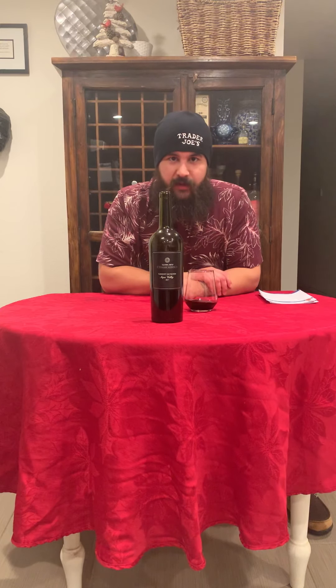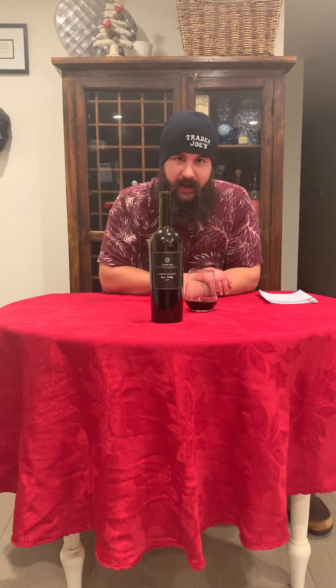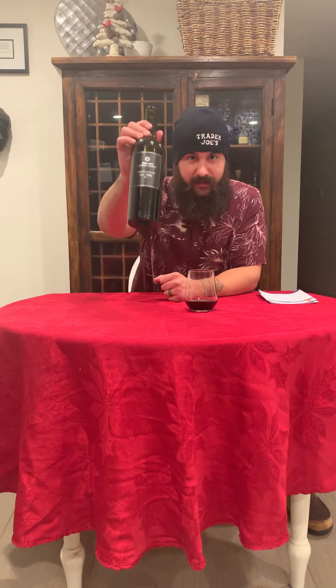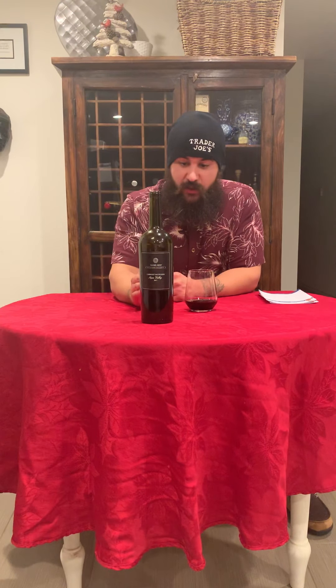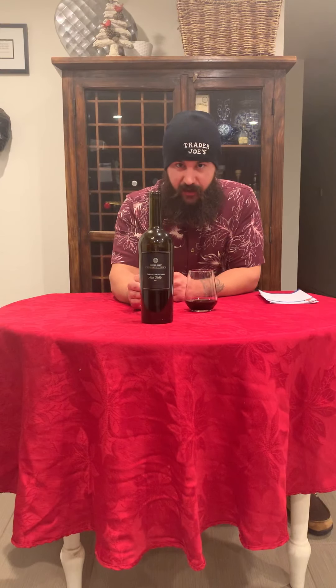Welcome back to another episode of Ashton's Trader Joe's Wine and Spirit Review. Today I have something special for you guys, and that is Trader Joe's Diamond Reserve Cab. Yes, Diamond Reserve — the first one to ever be released by Trader Joe's.